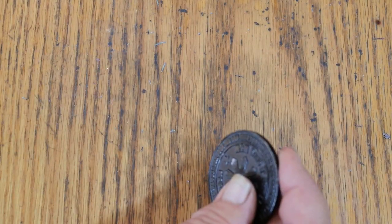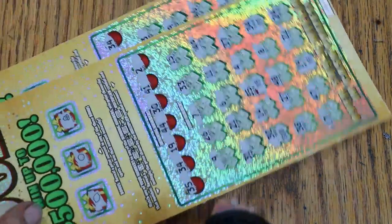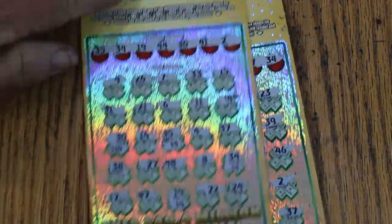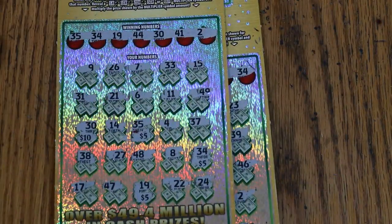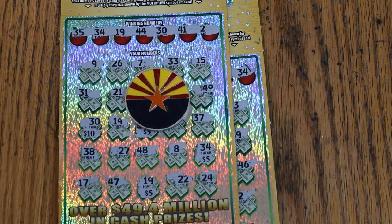So there you have it — two of the five tickets hit, $100 out, $45 back. Not the best we could possibly do, but it certainly could have been worse. Hope you enjoyed it, and if you did, appreciate the like button, comment, subscribe, notification bell, and we'll see you soon. AZ Scratchers signing off — have a great day and a great night, bye.